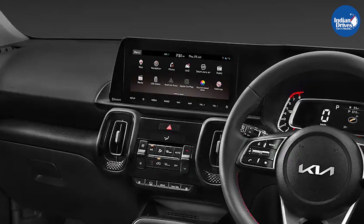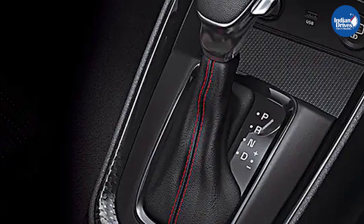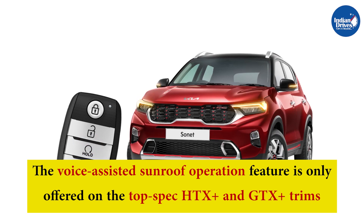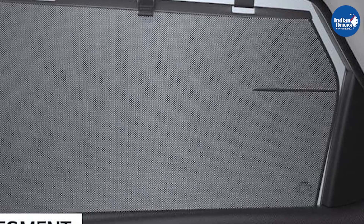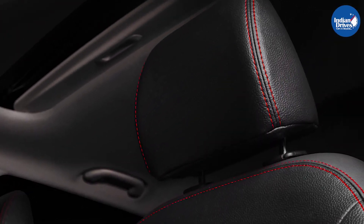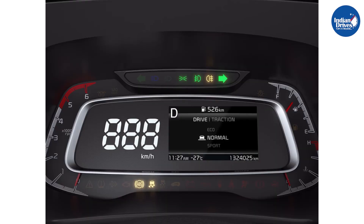The paddle shifters are offered on the HTX and HTX Plus 7-DCT petrol trims, and the HTX Automatic Transmission and GTX Plus Automatic Transmission diesel trims. The voice-assisted sunroof operation feature is only offered on the top-spec HTX Plus and GTX Plus trims. The rear-window sunshades are offered on HTX, HTX Plus, and GTX Plus trims. Some other changes include the addition of existing features to lower-spec trims.